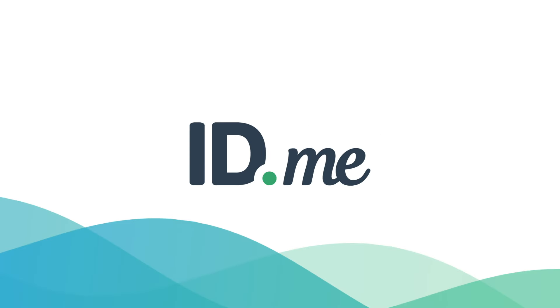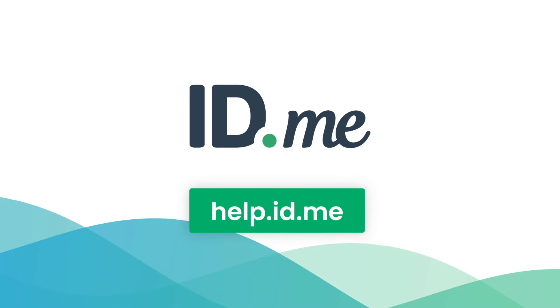Thank you for your attention to these important details, and we hope this video has helped. If you have any questions, please visit the ID.me Help pages linked below for more details.